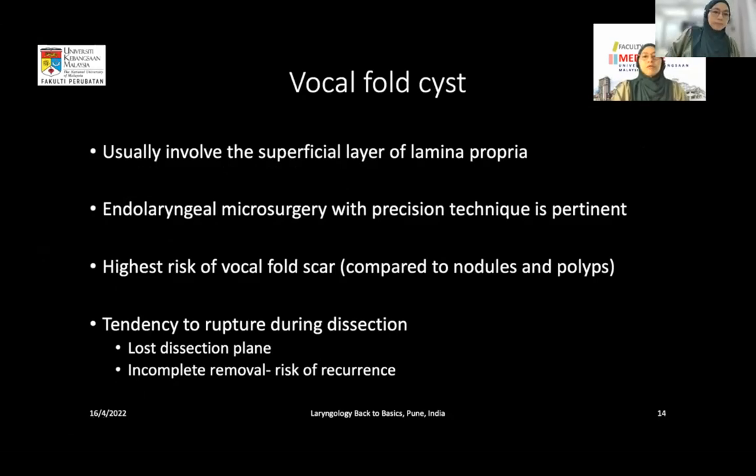Phonomicrosurgery with microflap technique is especially useful in vocal fold cysts. Among nodules, polyps, and cysts, cysts carry the highest risk of vocal fold scar because there is a higher tendency for rupture during dissection. When the cyst ruptures, there is normally loss of the dissection plane, which can lead to vocal fold scarring. Rupture may also cause incomplete removal of the cyst and hence a risk of recurrence.